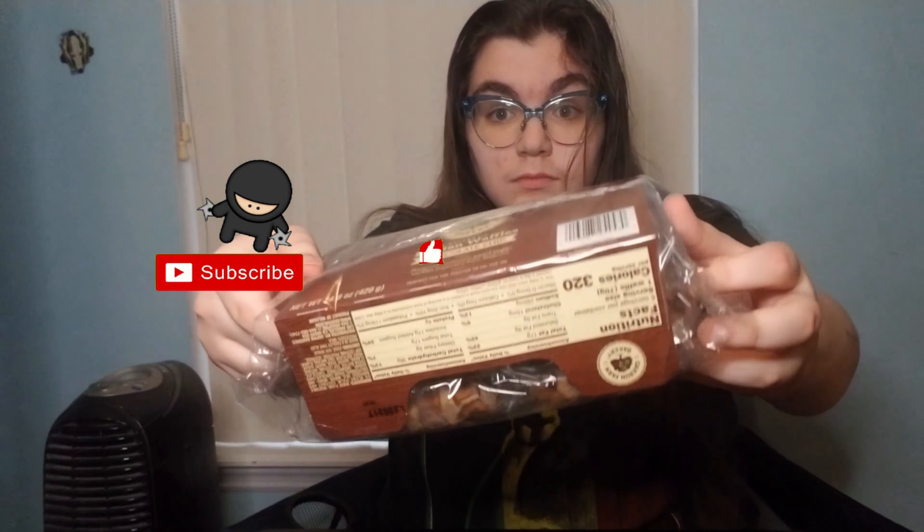Perfect for the toaster or on the go, so that means you don't even have to toast these. Premium authentic pearl sugar waffles imported from Belgium. Freakin' sweet. Let's open these. And they are individually packed — look at that, individually packed.